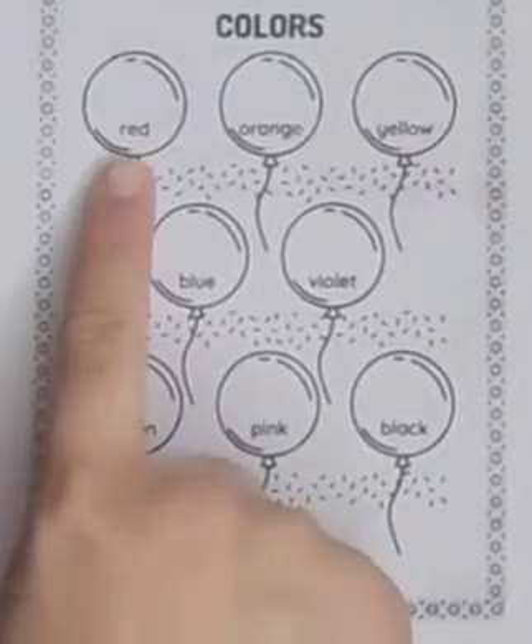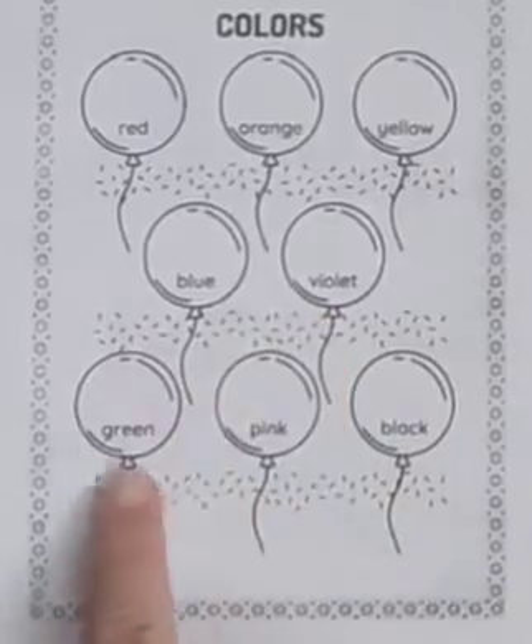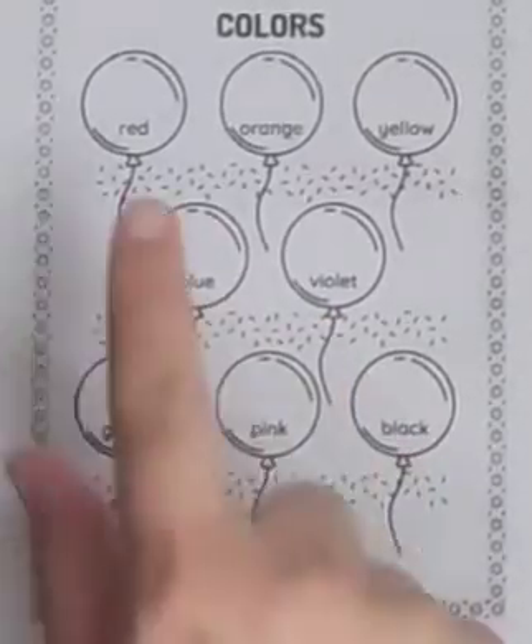Let's learn color. Red, orange, yellow, blue, violet, green, pink, black.